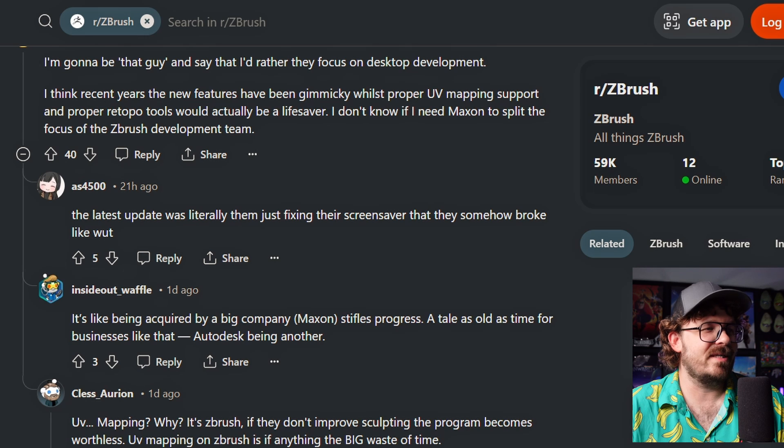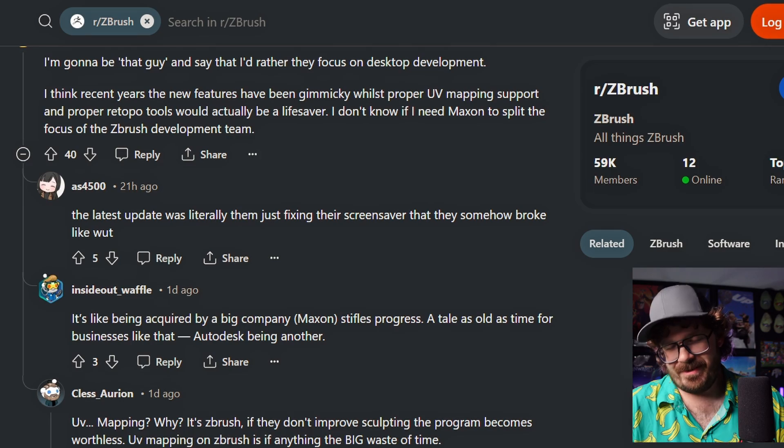The latest update was literally them just fixing their screensaver that they somehow broke. I didn't know that. That's funny though, if that's even partially true. It's like being acquired by a big company, like Maxon, stifles progress. Yes, that is a tale as old as time for businesses like that. Autodesk being another. Oh man, don't rub it in. I'm a Maya user too.